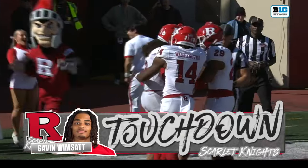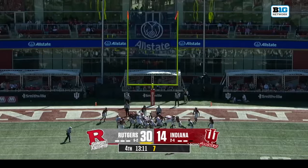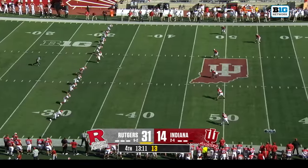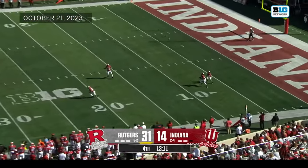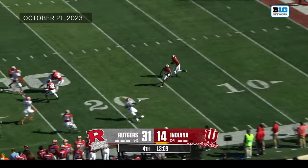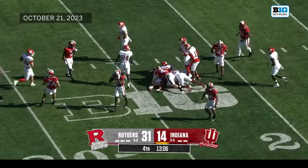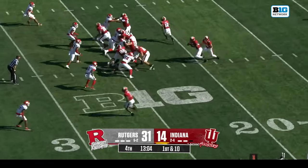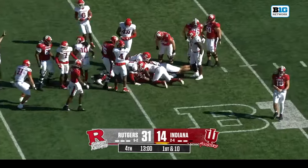Wimsett — Gavin Wimsett! He's become louder and looser this go-around as quarterback for Rutgers. A Big Ten win last week, trying to push Rutgers to a sixth win this week. Indiana in a big hole early in this fourth quarter.